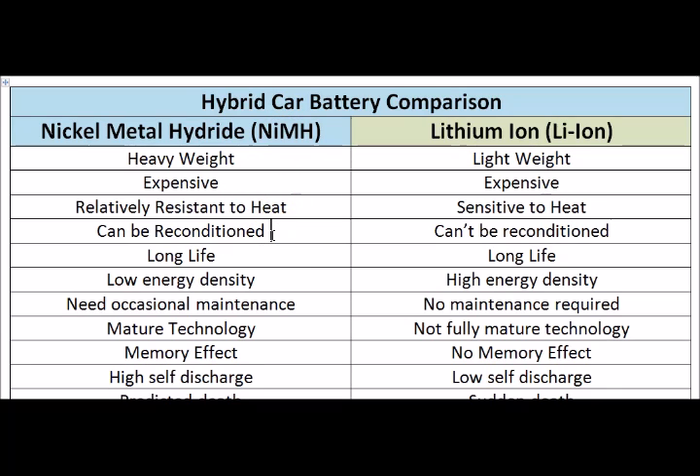Once you cycle the Nickel Metal Hydride fully three times, it will regain its capacity up to 95%. While the Lithium Ion batteries, if the capacity falls down because of excessive heat, excessive current production, or usage, it can't be reconditioned. Once it loses capacity, that's it — you can't recondition the battery to regain its capacity.